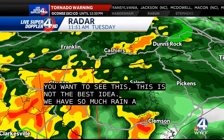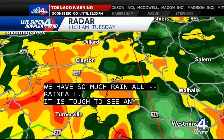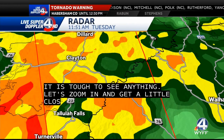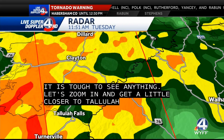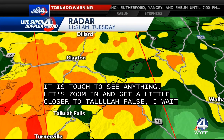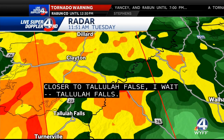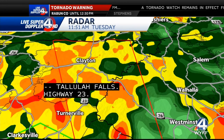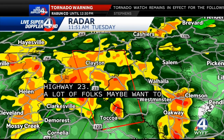If you are in the path of this storm, let's zoom in and get a little bit closer to some of these street levels. Tallulah Falls, your area — Highway 23 where it intersects with 76. Again, we're meeting up against lunchtime where a lot of folks want to head out and get some lunch. Stay put. If you live in this area, this is not a good time to do that.